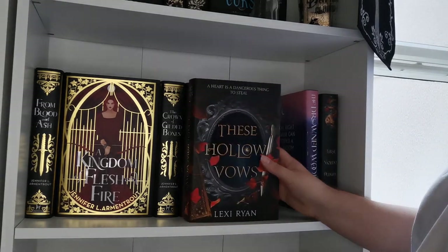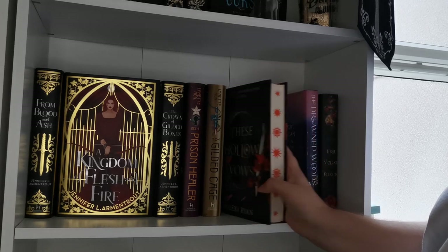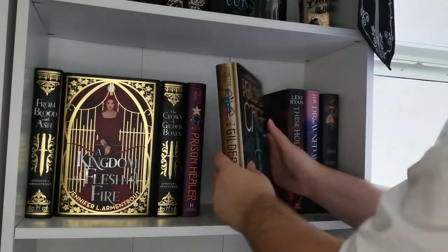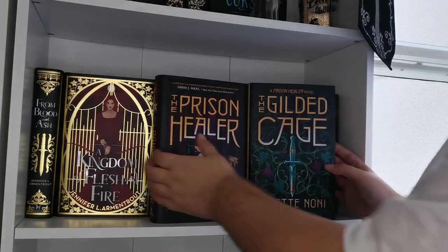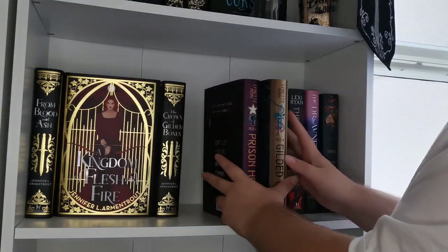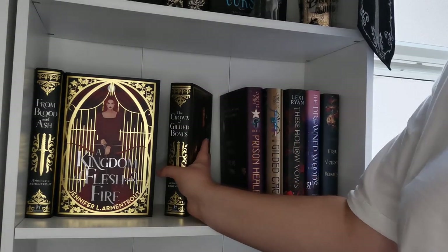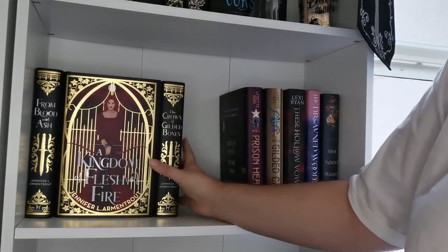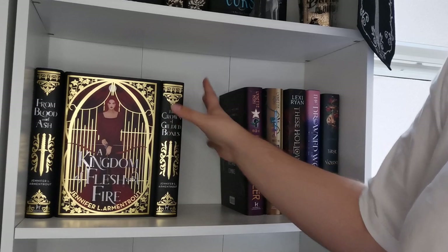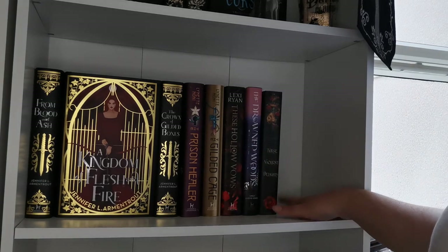Next we have These Hollow Vows — I loved the first book but did not love the second, which is a bit depressing. I do have the FairyLoot edition coming so I'm keeping this for now. I also have The Prison Healer and The Gilded Cage — both FairyLoot editions — and the third book is coming. I think this series is so good, the first two books are amazing. I'm keeping these editions for now, but I refuse to pay almost a hundred pounds for the next three books when they come out.